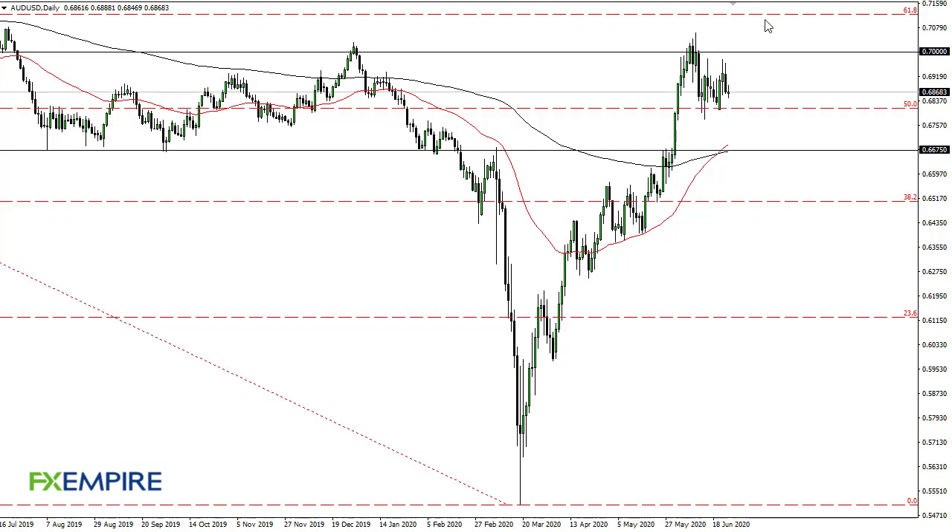From FX Empire, this is Chris taking a look at the Aussie dollar. You can see here on the daily chart we have gone back and forth a little bit — we're basically hanging between 70 and 68. Until we get some type of sudden action in one direction or the other, a pullback below 68 opens up the door to 66.75, and I think buyers would probably re-enter there. 70 to 71 remains a massive barrier.